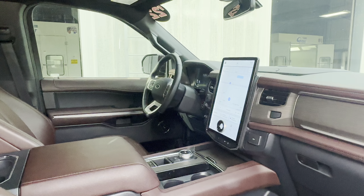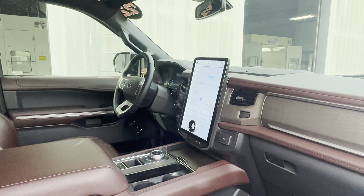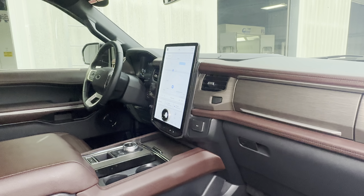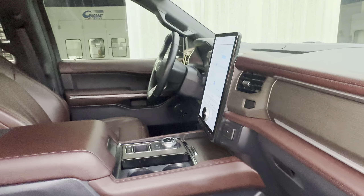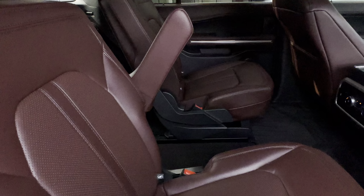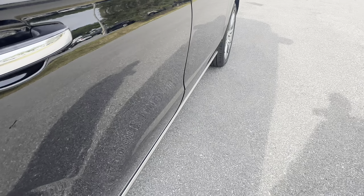Cruise control, Bluetooth for your cell phone, push button start, remote start, navigation, electronic climate control, satellite radio, heated seats, traction control, and a power moonroof. Let's look at the seats in the second row — heated seats in the rear and power deployable running boards.